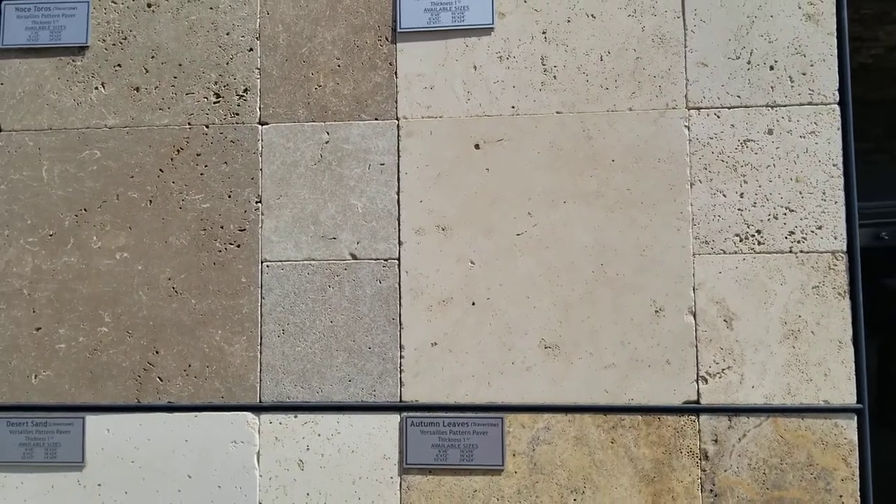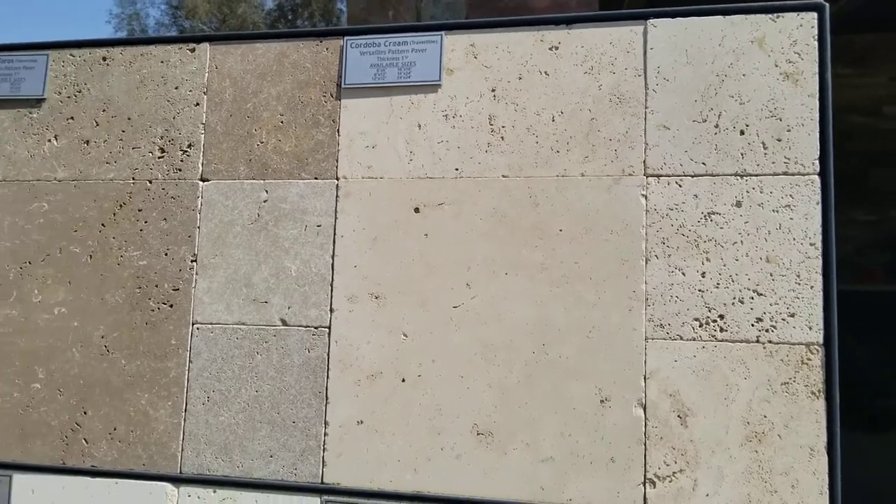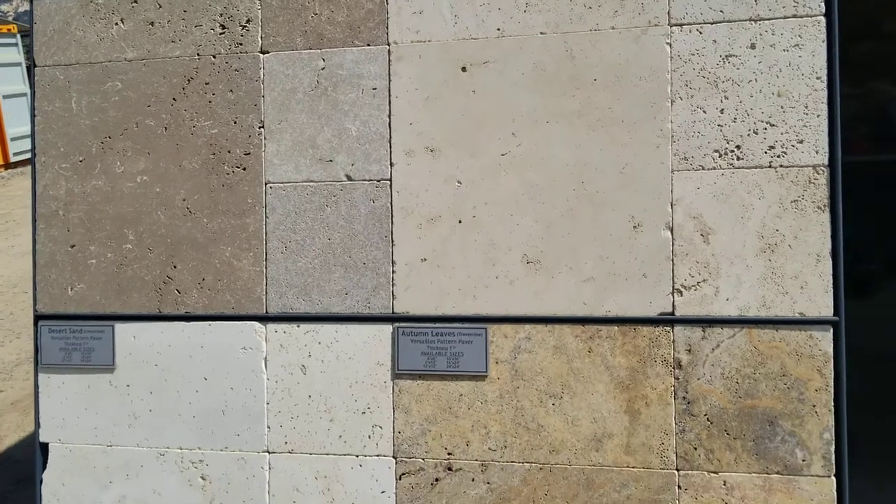Hello again, this is Doug, the Two Minute Gardener, coming to you again from Southwest Boulder and Stone. And today we're talking about tile, both travertine and porcelain tile.